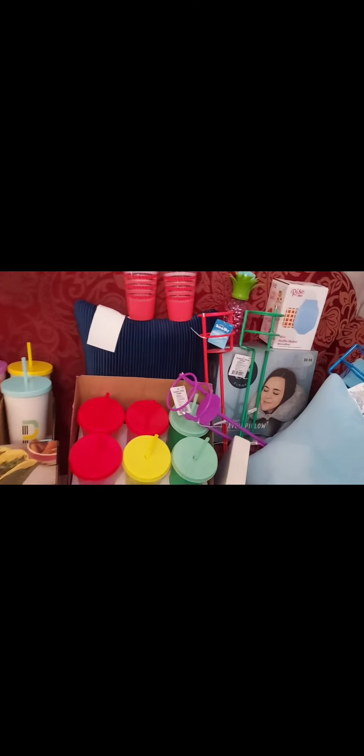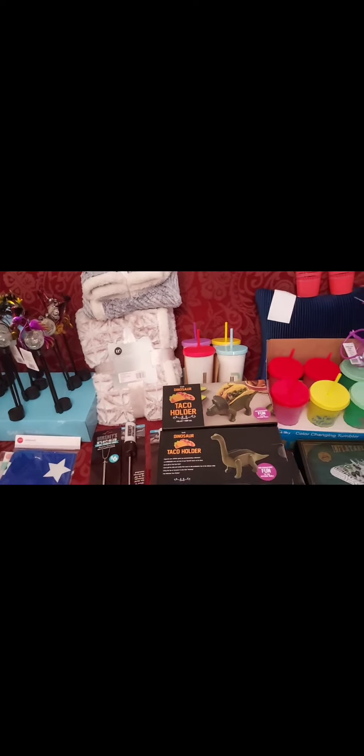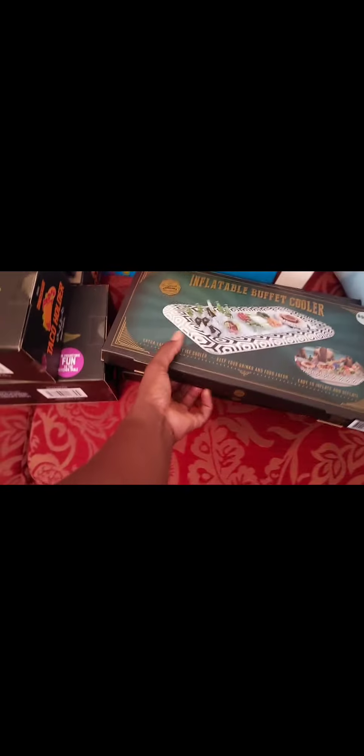These weren't 90% off but they were really good for gifting and for the holidays — whatever you want to give as a gift. These were $19.99 and I got those for $4.99, so they were 70% off. That was awesome!